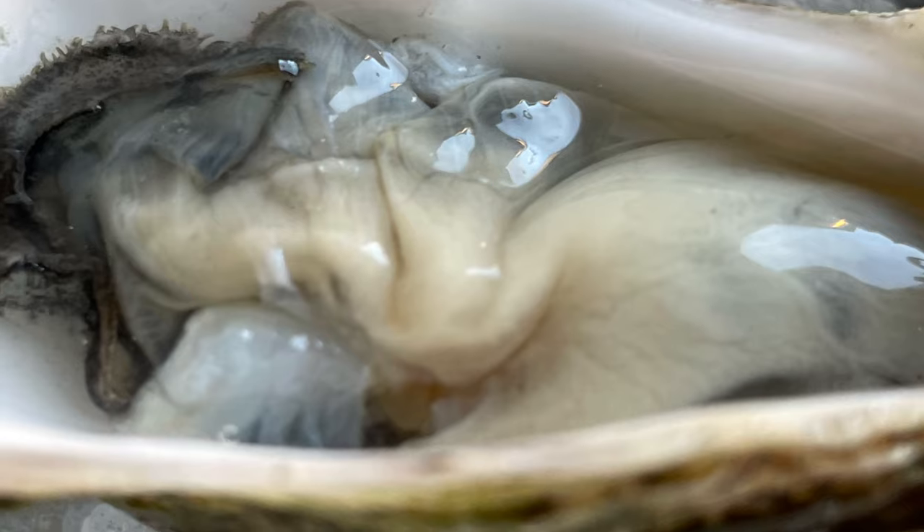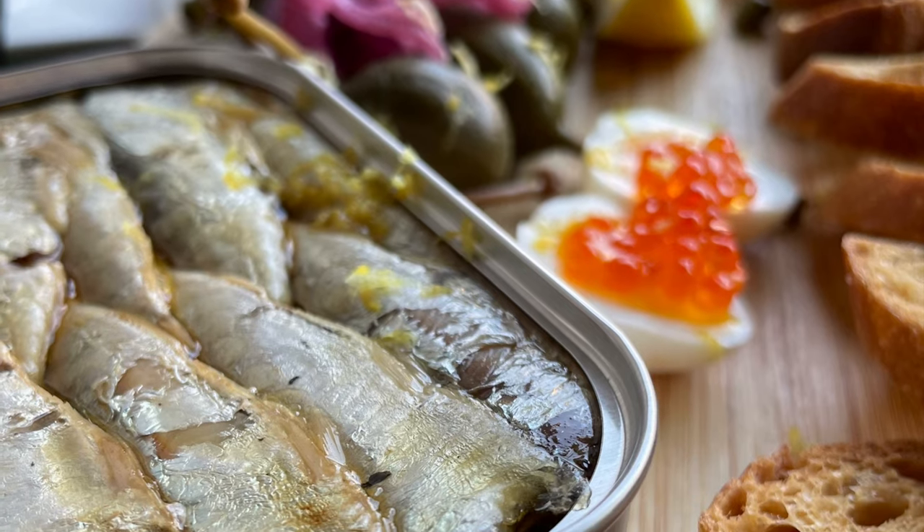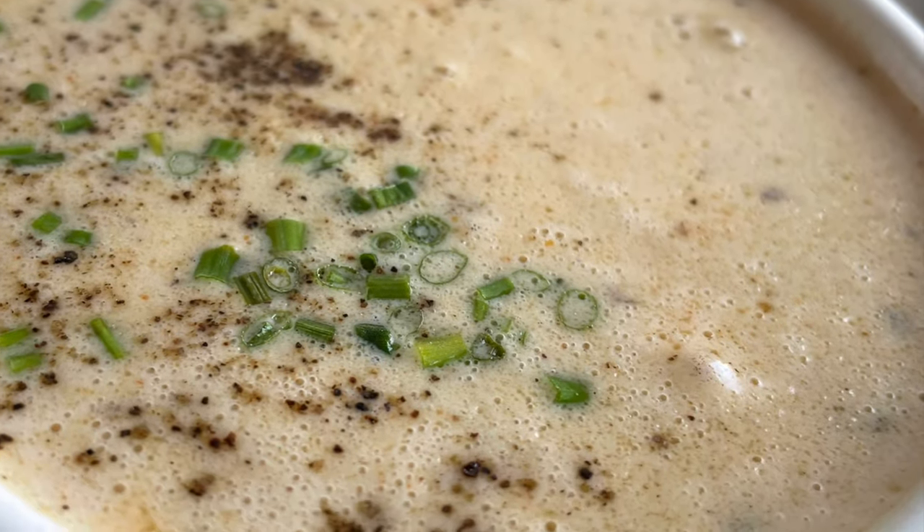As for food pairings with Pétnat, it's versatile. The dry styles, especially those with a bright acidity, are great with oysters, any type of richer seafood dish, and great with creamy soups — anything along that line and you'll be right on the mark.